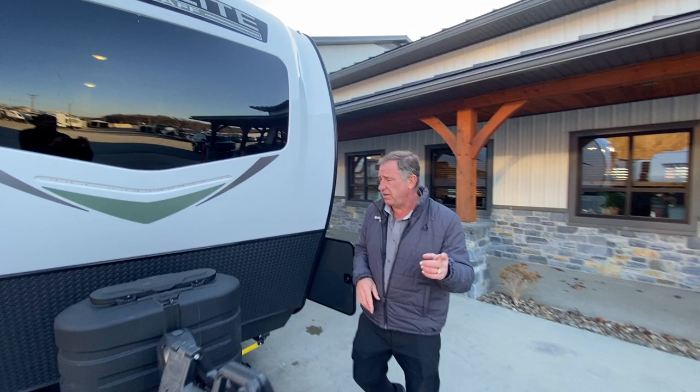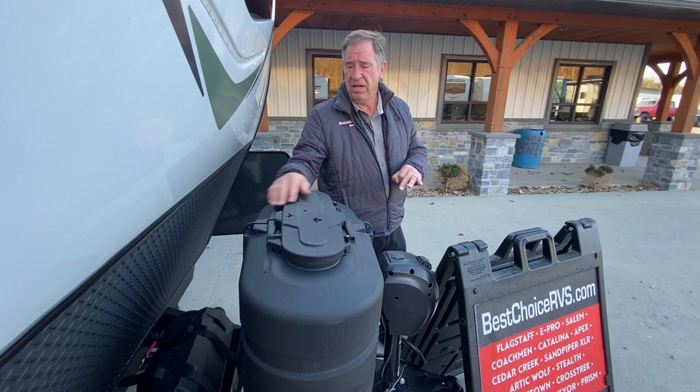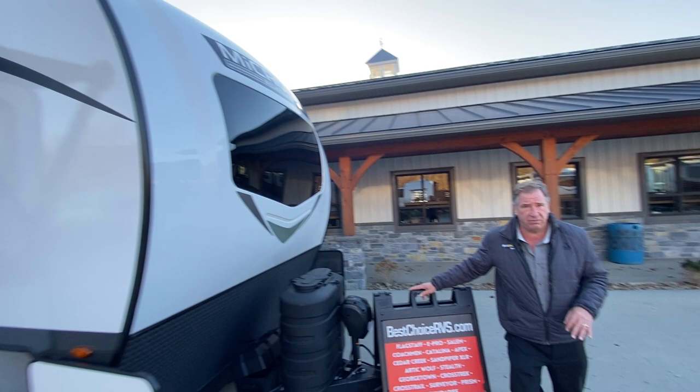On the front, you always get 30-pound LP tanks, not 20s — so you're at 60 pounds instead of 40. And it has a dual battery box and a power front jack. Let's go inside and see what we've got.